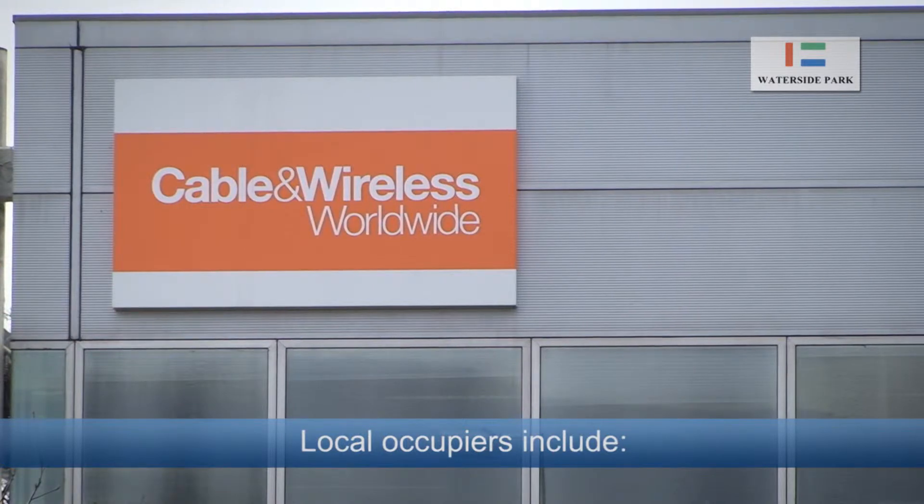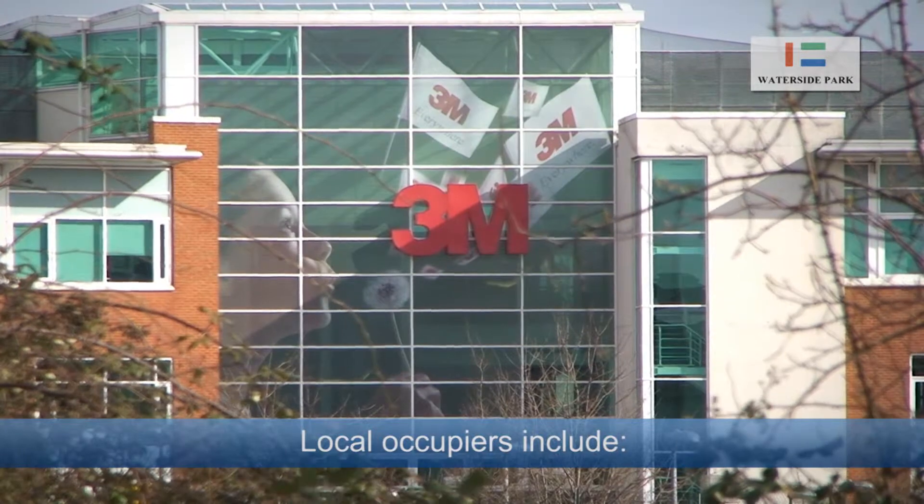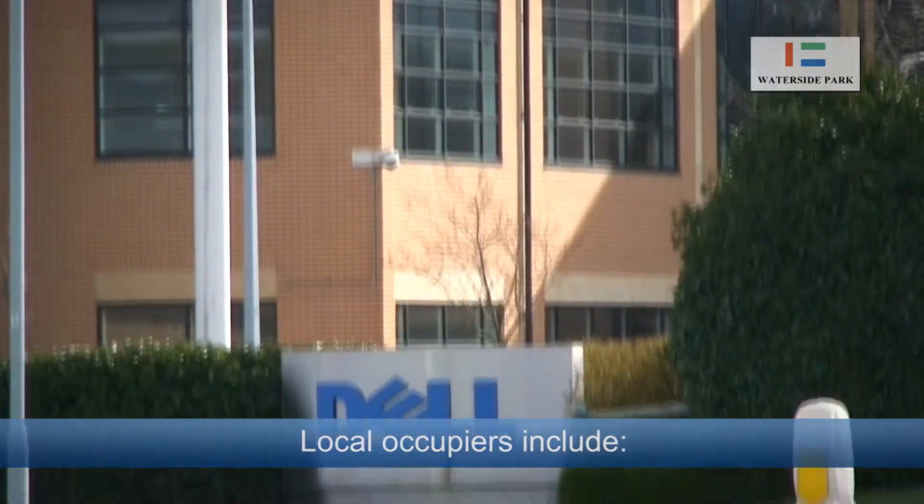Local occupiers include Cable & Wireless Worldwide, Hewlett-Packard, 3M and Dell.